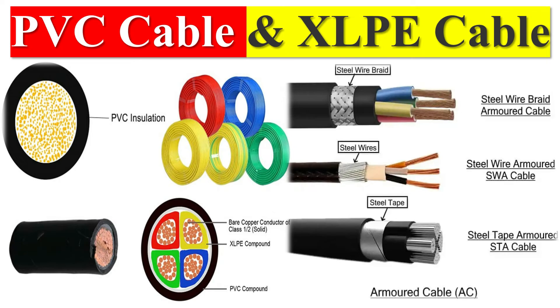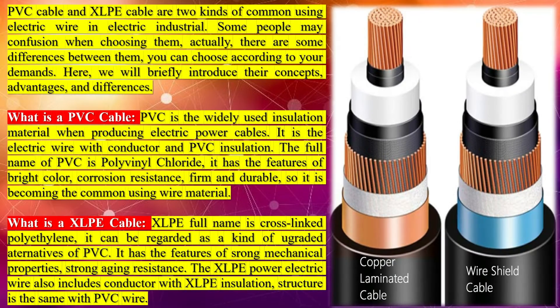PVC cable and XLPE cable are two kinds of commonly used electric wire in the electric industry. Some people may be confused when choosing them. There are some differences between them, and you can choose according to your demands. Here, we will briefly introduce their concepts, advantages, and differences.